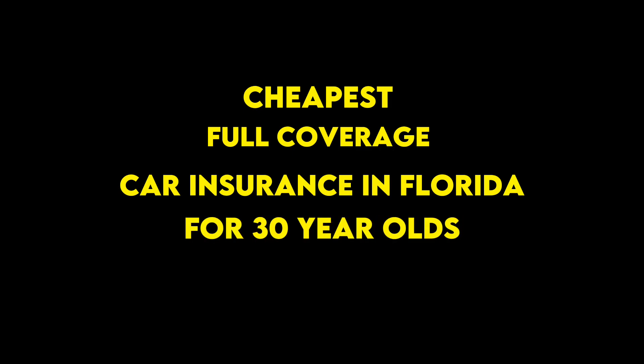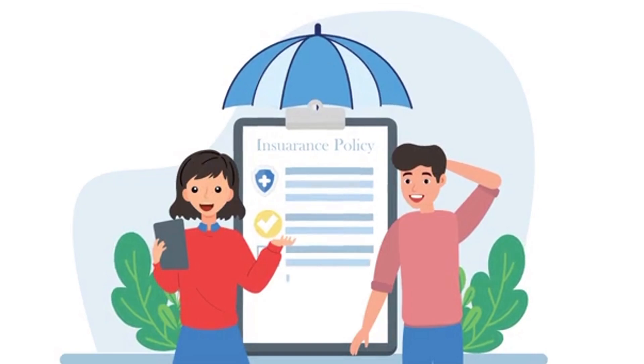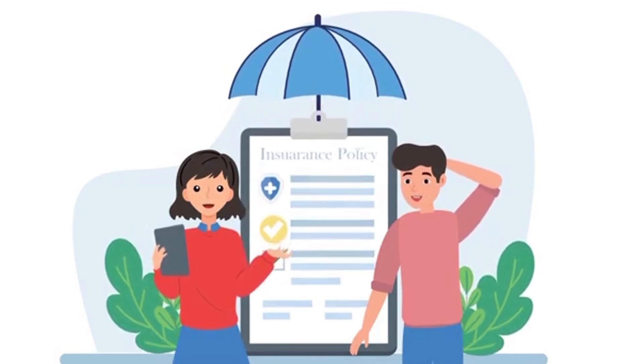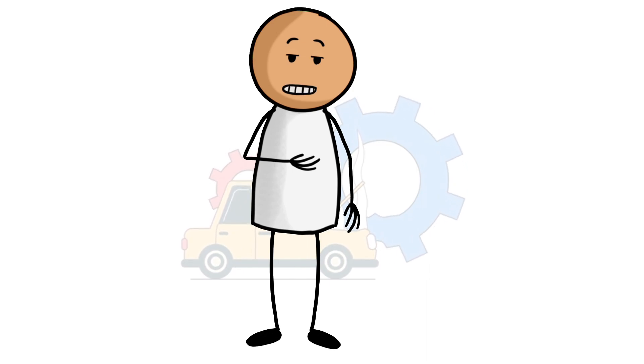Cheapest full coverage car insurance in Florida for 30-year-olds. By the time they reach their 30s, most drivers enjoy cheaper car insurance premiums than in their teens and 20s. Still, factors like a person's driving record and car make and model can increase prices. Drivers in Florida with clean driving records may get the lowest rates from these companies.